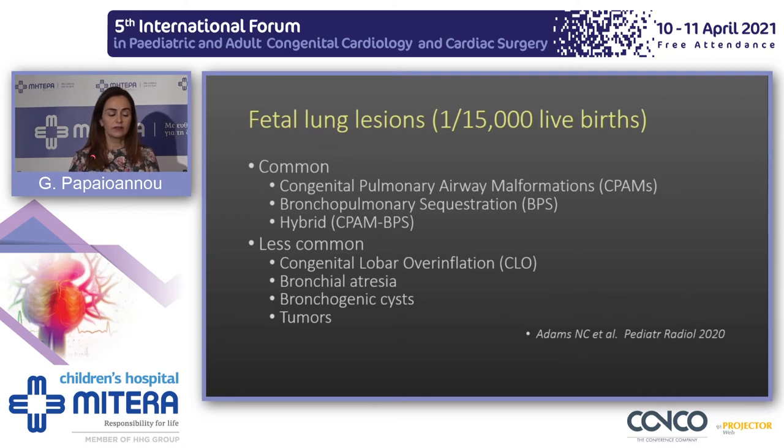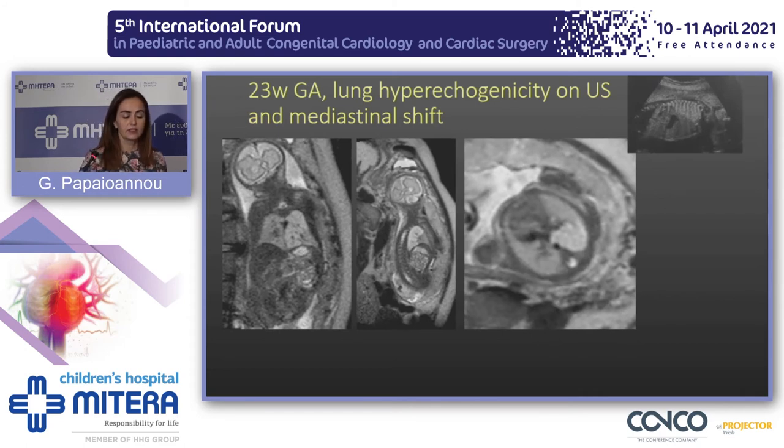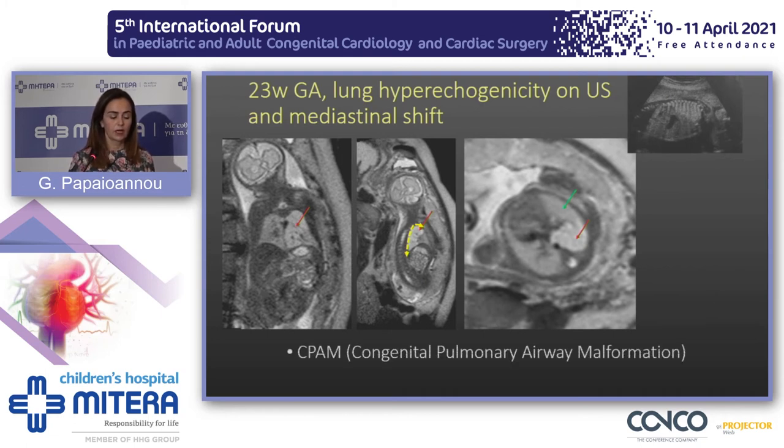Starting with congenital fetal lung lesions, which are not that rare, there are common offenders and less common offenders. This fetus at 23 weeks gestational age showed lung hyperecogenicity on ultrasound and significant mediastinal shift. We performed MRI and confirmed an area of abnormal signal intensity in the left lower lung, which was hyperexpanded. The adjacent normal lung had satisfactory volume and there was a slight mediastinal shift, so we diagnosed it as congenital pulmonary airway malformation.